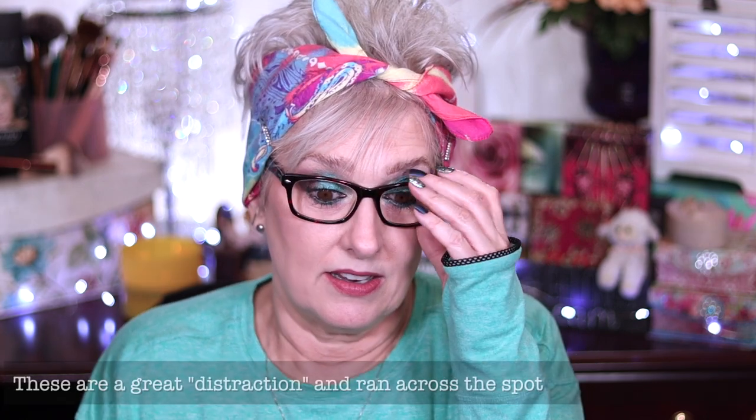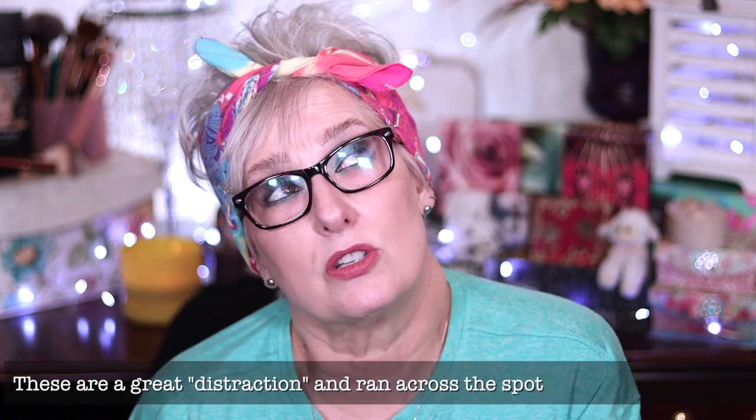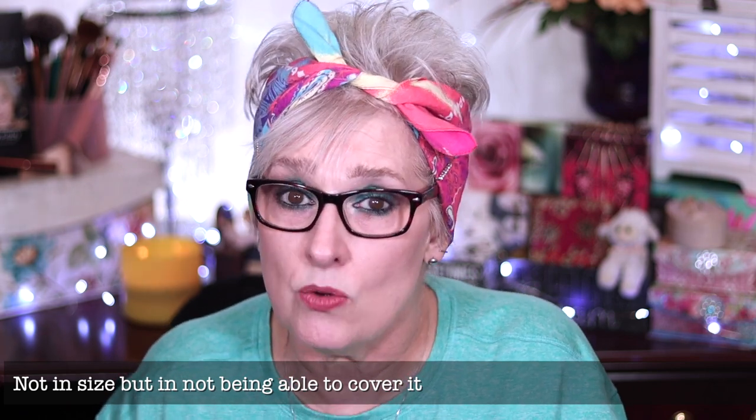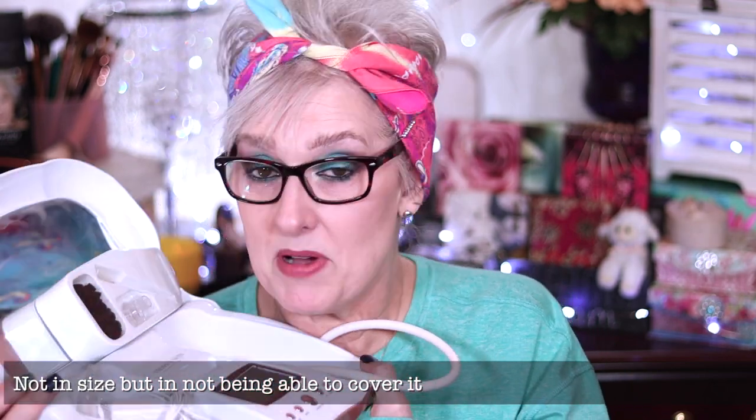Nothing covered it - it would shine through every concealer. I actually got these glasses to conceal it - they're about 15 years old. I personally don't think there's anything you can buy over the counter that will take care of age spots like that. It was a monster. Trophy Skin saw a video where I was using a Lancôme product called Dream Tones, and they said 'how about we send you this?' If you could only have one Trophy Skin thing for the rest of your life, this microdermabrasion machine is it.